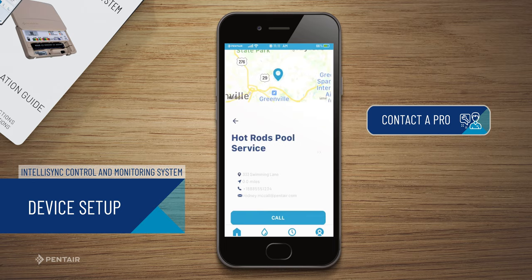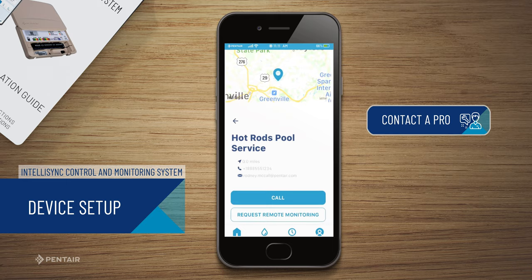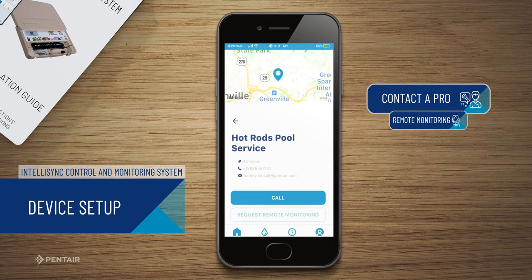Select a professional from the list. From here, you may call the professional directly or send a request for remote monitoring.